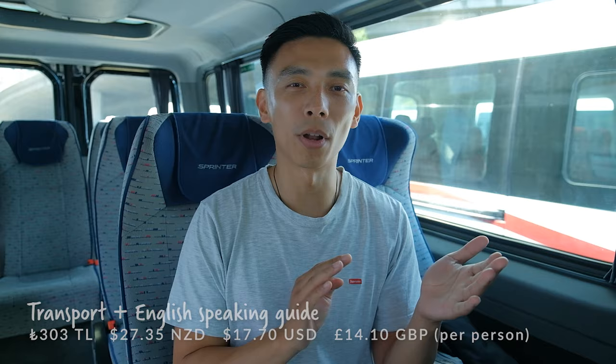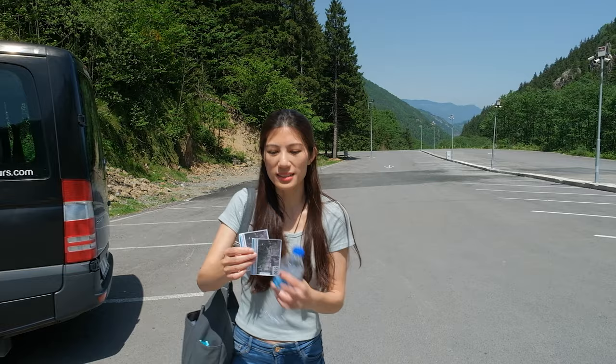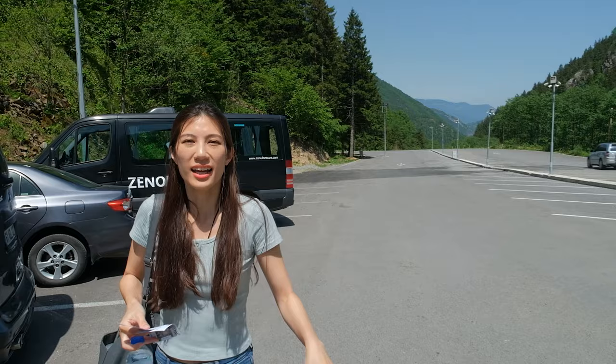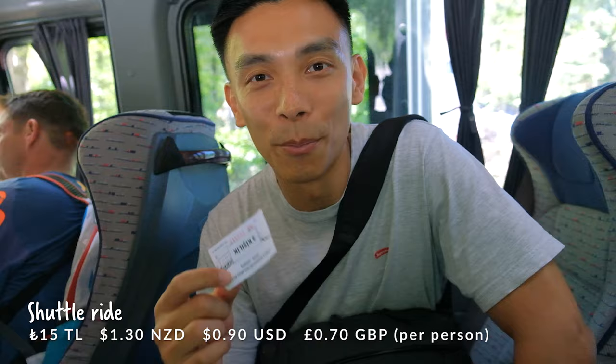Good morning! We just got picked up by our tour guide Atta, and we're waiting in the van. We're travelling today with Xenophant Tours — it cost us $17.70 per person, and they're taking us all the way to Sumela Monastery and back, plus we've got an English-speaking guide. We're waiting to see if any other people are joining us, but if not it'll just be Yen and I — a private tour. We've just passed the ticket point — it was 100 Turkish Lira each entrance fee, and there's an additional 15 Lira for the minivan shuttle up. That's where we're headed right now.